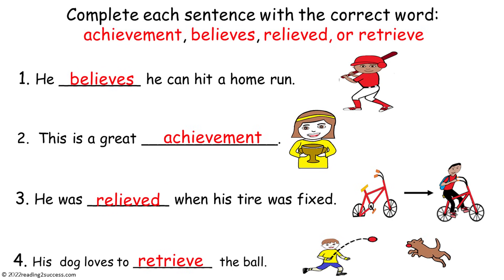This is a completed example. Number one: he believes he can hit a home run. Two: this is a great achievement. Number three: he was relieved when his tire was fixed. And number four: his dog loves to retrieve the ball.